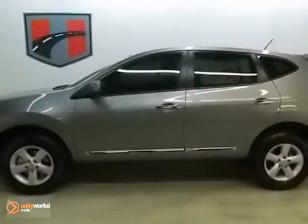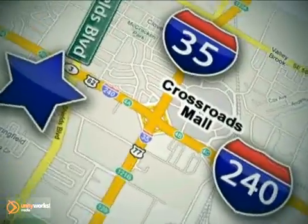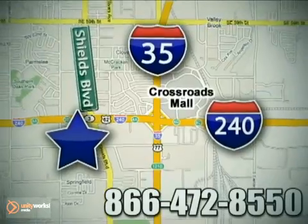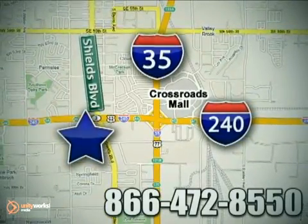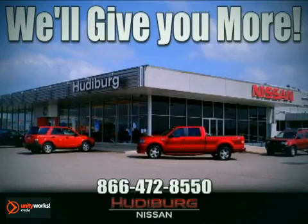Don't miss out. See this Nissan for yourself today. Call or stop in today. We are conveniently located one block west of I-35 on I-240 in Shields in Oklahoma City. Remember, you can count on Hewdeburg. We'll give you more!